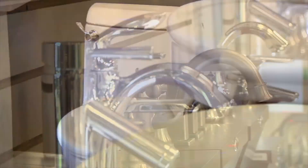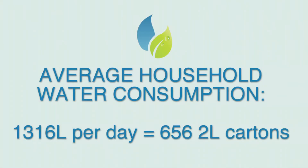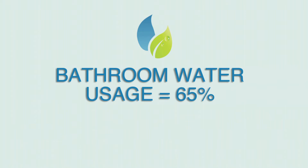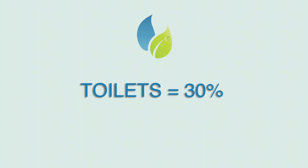According to Environment Canada, the average Canadian family uses over 1,300 litres of water per day. That's 656 2-litre milk cartons every day. The bathroom uses about 65% of the water in your home — showers and baths take about 35% and toilet flushing another 30%.